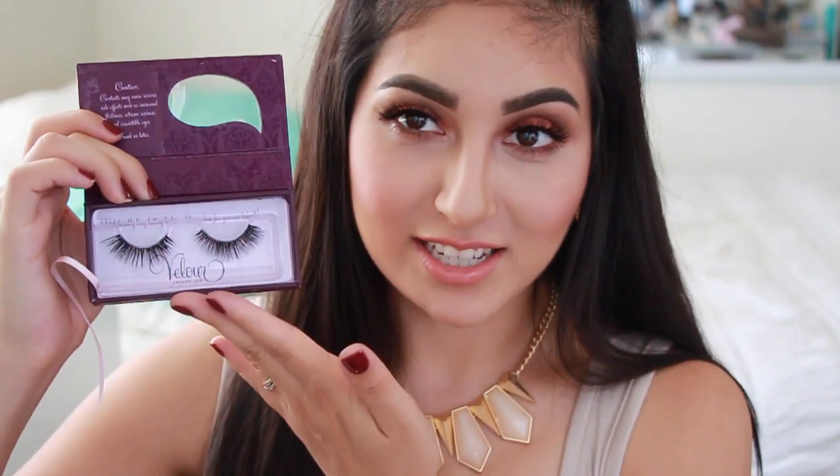They look like this with the lashes on. I know that they sell cases for lashes and all that stuff, but when it comes to my Velour lashes I like to keep them in the original packaging because I really feel like they are being taken care of and protected. Nothing's getting in there because you also have a sleeve, so it's an extra thing to protect them.